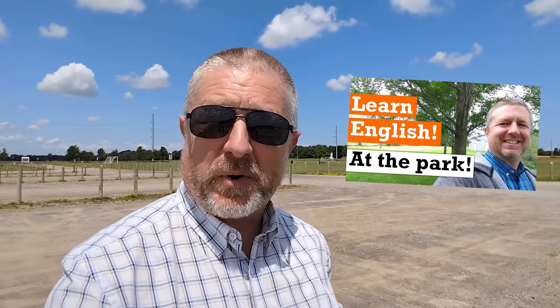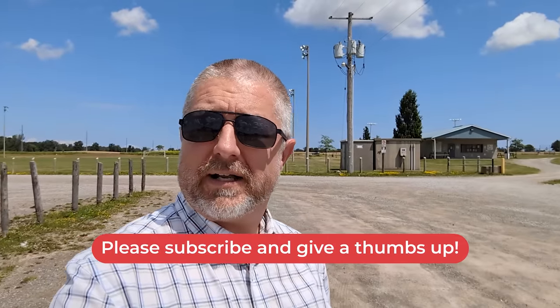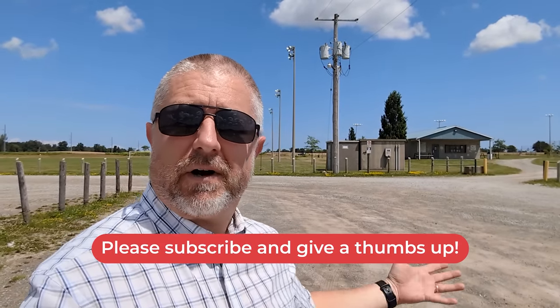I should mention that I did do this English lesson once before. A number of years ago, I went to a park and made an English lesson, but I thought it would be a good idea to do it again — maybe add a few words, make it a little more interesting, and do it at a different park. So here we are at my local park. Let's get started.